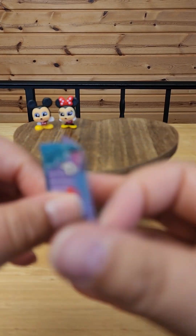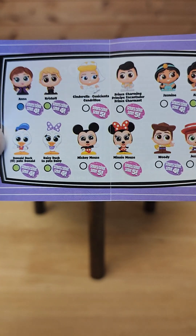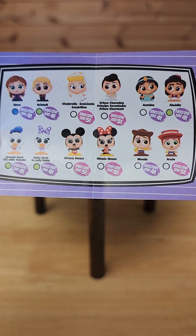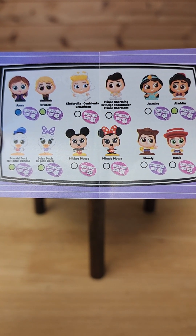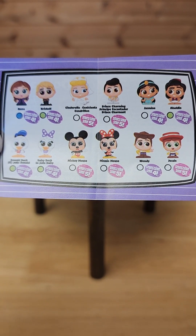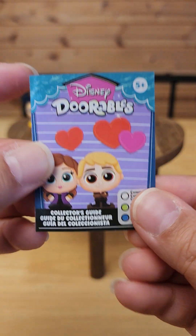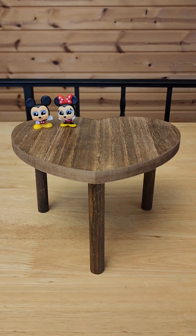Let me show you what you can get in here. You can get Anna and Christoph, Cinderella and Prince Charming, Jasmine and Aladdin, Woody and Jessie, Mickey and Minnie, and Donald Duck and Daisy. They all come from different series — looks like mostly series four and five — but they're so adorable, I had to get some. Let's get to opening the rest of them.